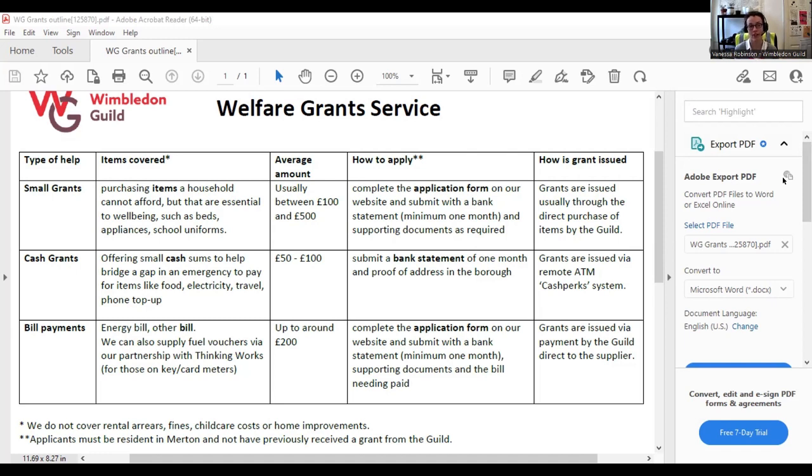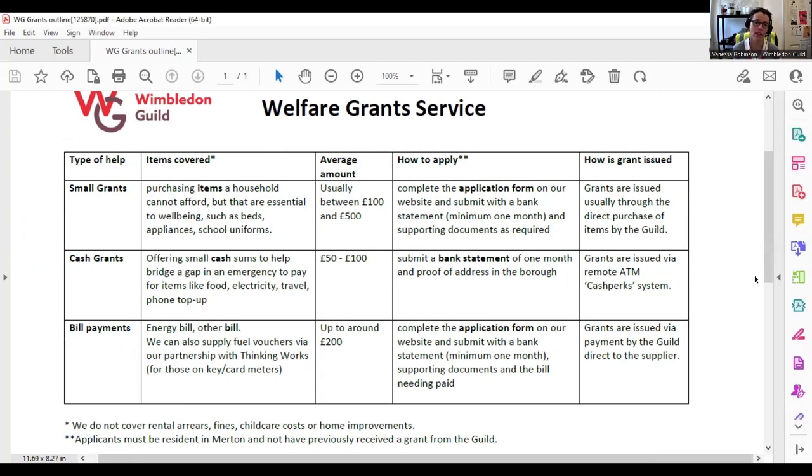For those topping up on a key or card meter, we'll normally make a referral to Giles and his team at ThinkingWorks to issue fuel vouchers. That's a whistle-stop summary of the grant service. If you're struggling financially, we very often can help — just give us a call or speak to your contact at Mencap. And if it's something we might not be able to help with, we can very often signpost to other organisations who can.